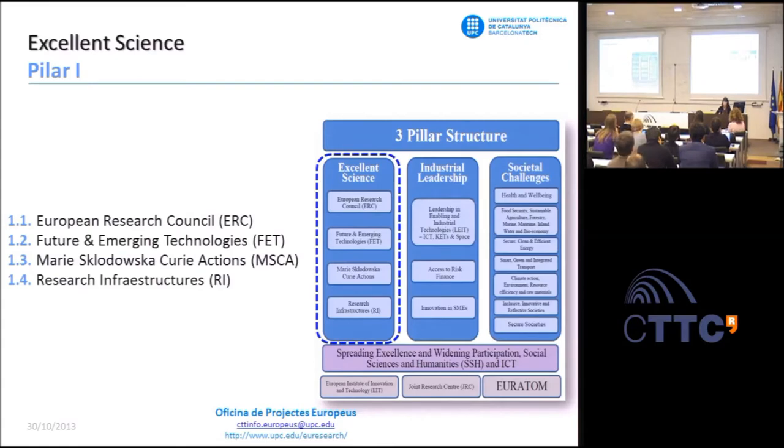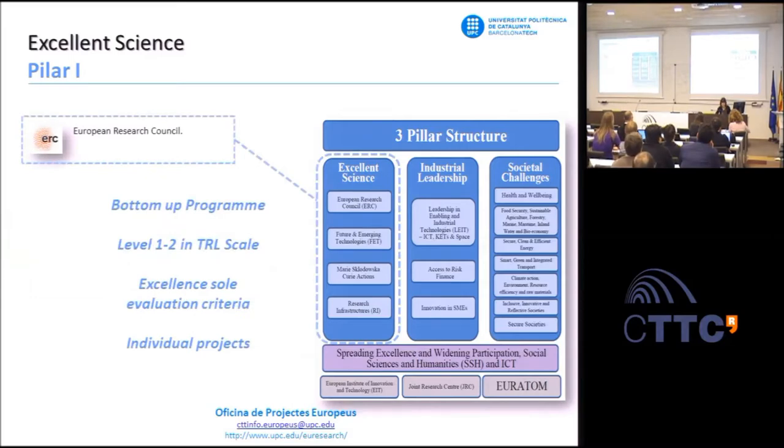The European Research Council program is part of Pillar 1, the excellent science pillar, in the structure of Horizon 2020, the new framework program of the European Commission. This pillar also includes the Maria Skłodowska-Curie Actions, Future Emerging Technologies program, and Research Infrastructures program. The aim of ERC grants is to support excellent investigators at different stages of their career. Creativity, intellectual capacity, commitment, and academic merits will be taken into account in the evaluation.